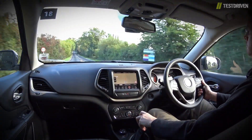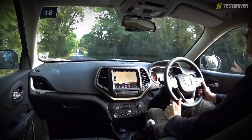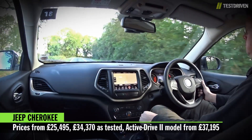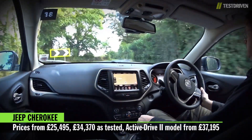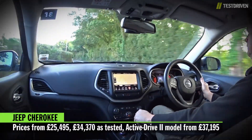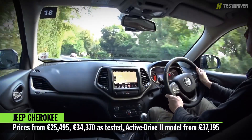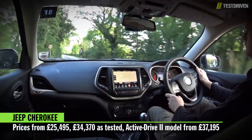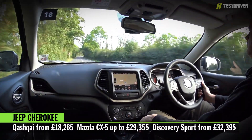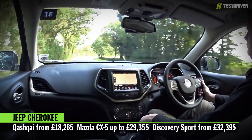There is one problem, however, that's bigger than all the rest, and no amount of sugarcoating will disguise the fact that the Cherokee is just too expensive. The range starts at £25,495 for an entry-level two-wheel drive model, with our 138hp four-wheel drive test car coming in at £34,370. If you want the 168hp model with a low range transfer box, you'll need to cough up £37,195. That's nearly the price of a Grand Cherokee, and that's a much better car. To put those prices into perspective, the Nissan Qashqai starts at just over £18,000, while a top-of-the-range Mazda CX-5 costs just over £29,000. Even a new Discovery Sport can be yours for a touch over £32,000.